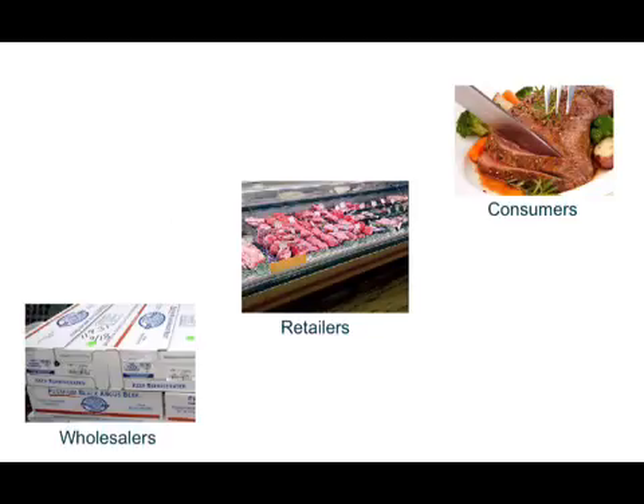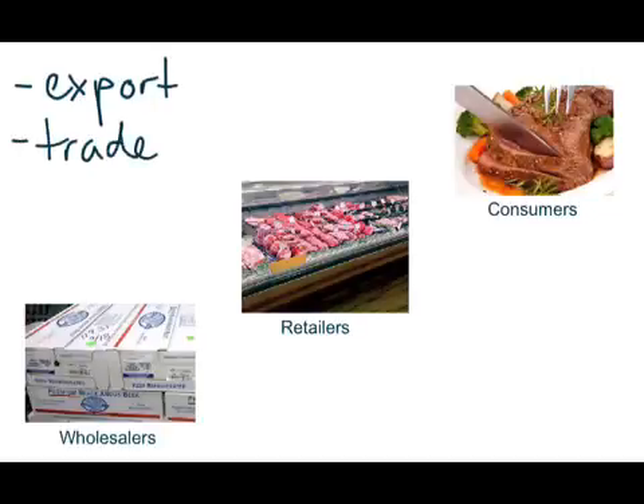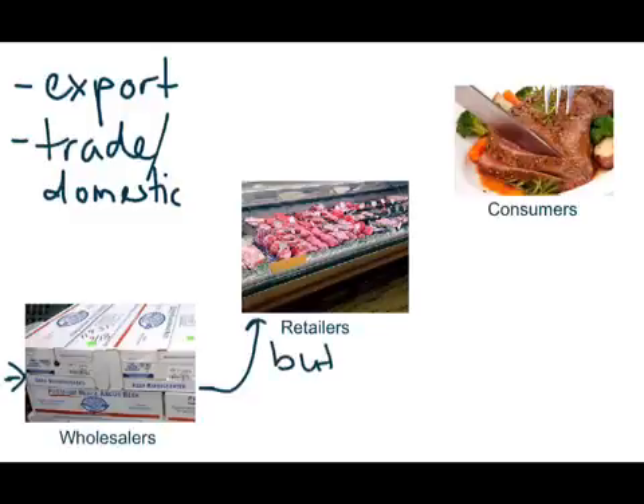During processing, it depends on whether it goes one of two ways. If it's going export, which is overseas, it can be frozen or chilled as whole carcasses, or divided into primal cuts and shipped in primal cuts. If it's for the trade or domestic market, it's usually divided into primals and then further divided. Then it goes to wholesalers, who are the intermediaries between the processors and the retailers — your butchers, your supermarkets, those sort of people.